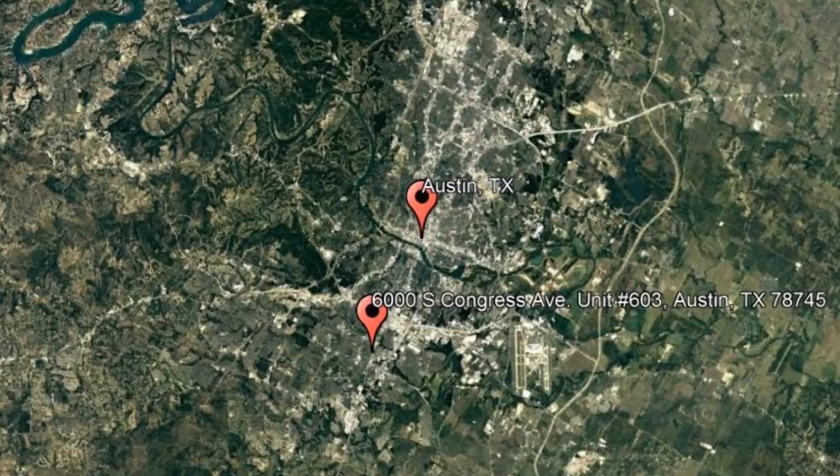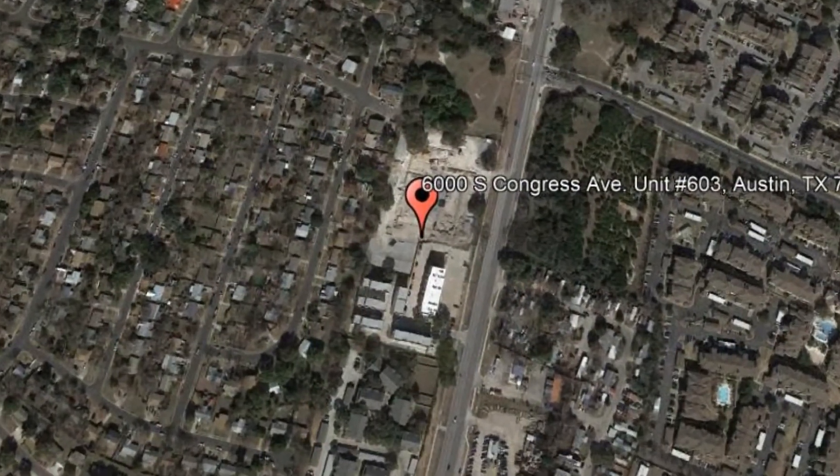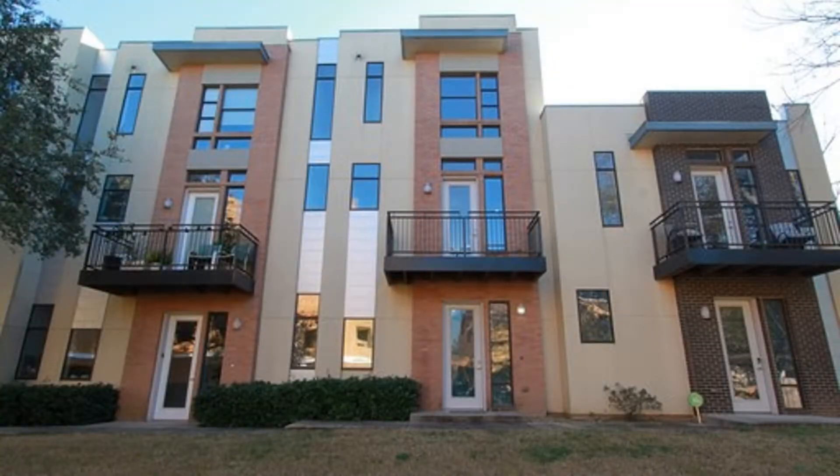Check out this available property: 6000 South Congress Avenue, Unit Number 603, Austin, Texas. This is a modern two-bedroom, two-and-a-half bathroom condo in South Austin.